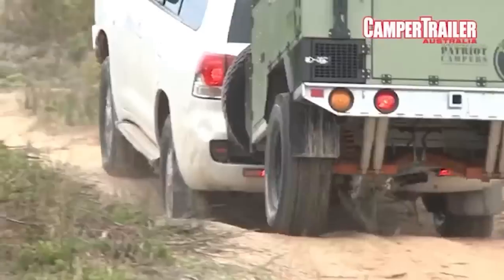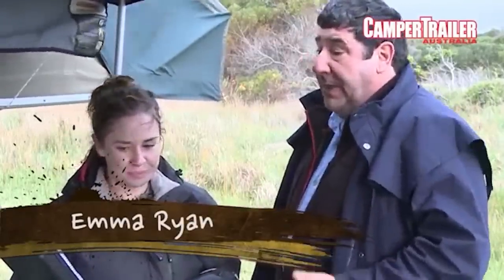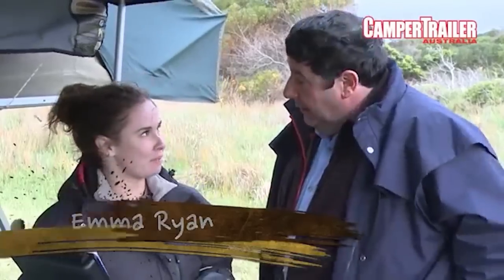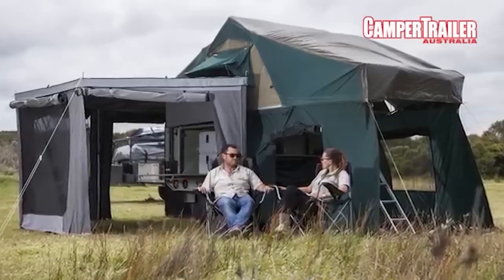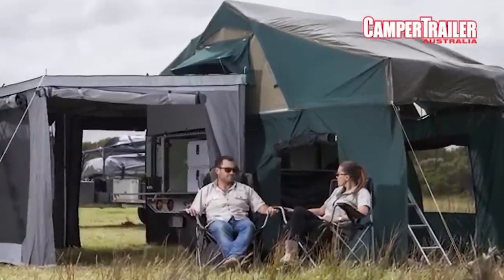It's exactly what I want. I want something that's hardcore, but I really want something that's really well built for what they are. It's everything a camper trailer should be.